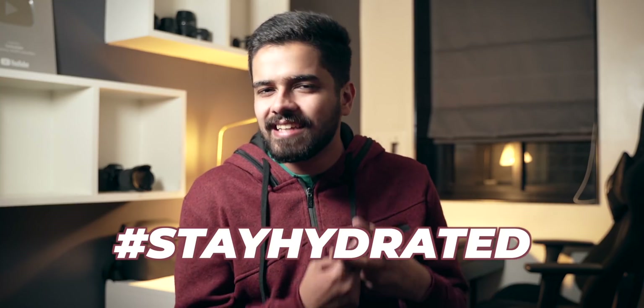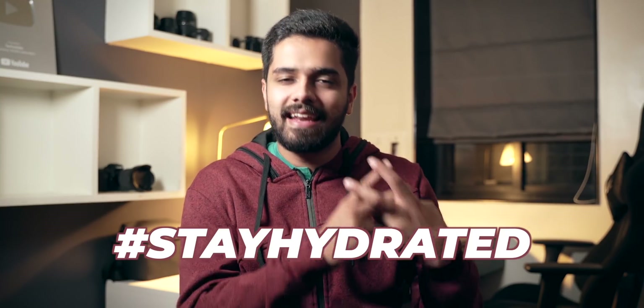This is a friendly reminder to drink your water and stay hydrated. Hashtag stay hydrated, guys.